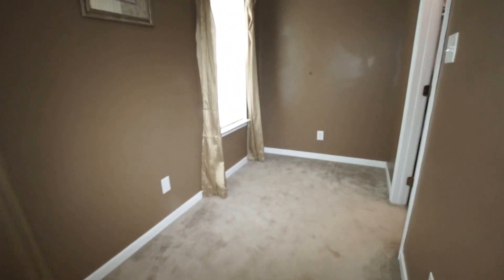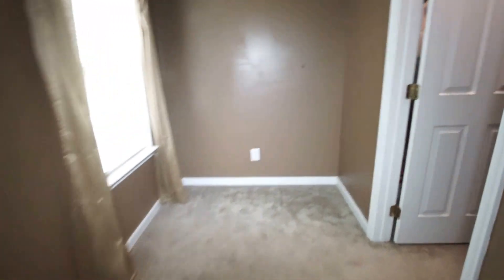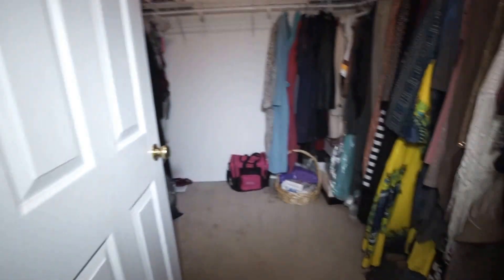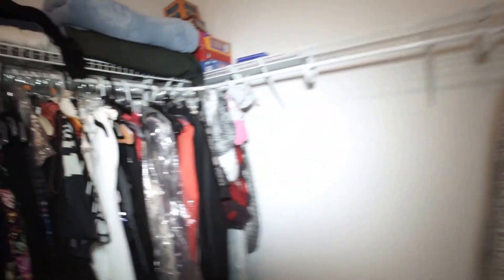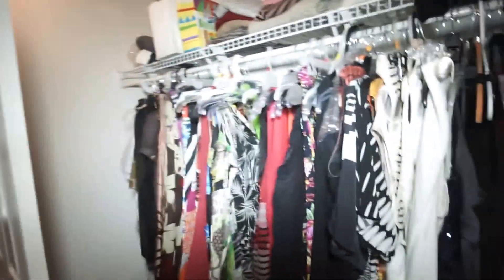This is a great place to put a nice chair if you'd like to enjoy reading a book by natural sunlight — great place to do it. Really good size walk-in closet. This home does have a pull-down attic and just plenty of storage in this beautiful home.